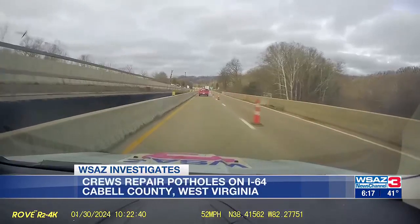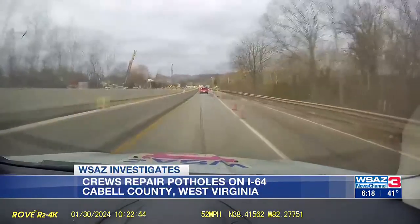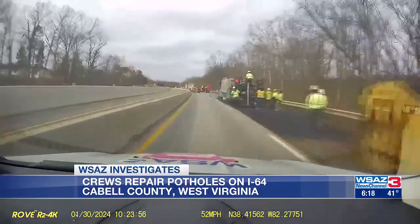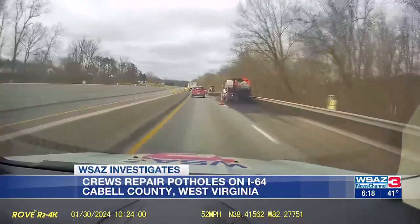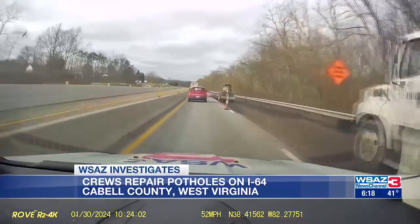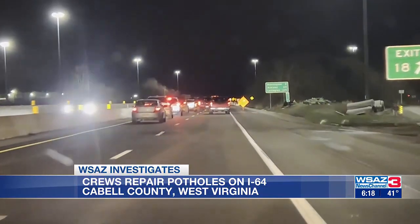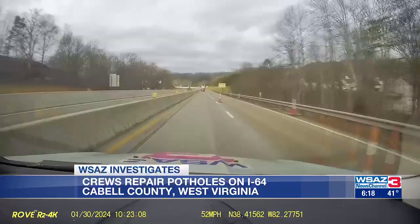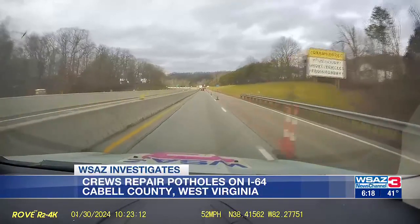One of those problem spots: I-64 westbound from the Merritt's Creek exit to the 29th Street exit. On Tuesday, crews were attempting to remedy the pothole problems, closing down the slow lane from the early morning hours until the afternoon. This backed up traffic on the interstate with morning commuters transitioning to the one-lane section of road.